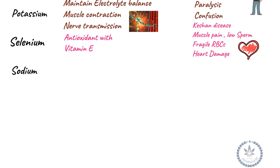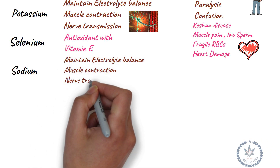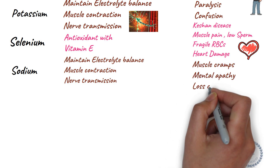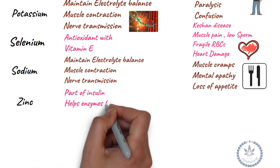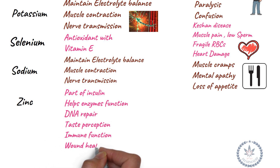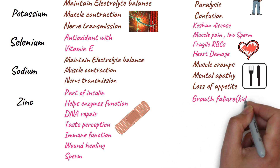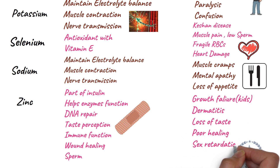Sodium maintains normal electrolyte balance, muscle contraction, and nerve transmission. Deficiency leads to muscle cramps, mental apathy, and loss of appetite. Zinc functions as part of insulin, helps many enzymes function, and is involved in DNA repair, taste perception, immune function, wound healing, and sperm health. Deficiency leads to failure to grow in children, dermatitis, loss of taste, poor healing, and sexual retardation.